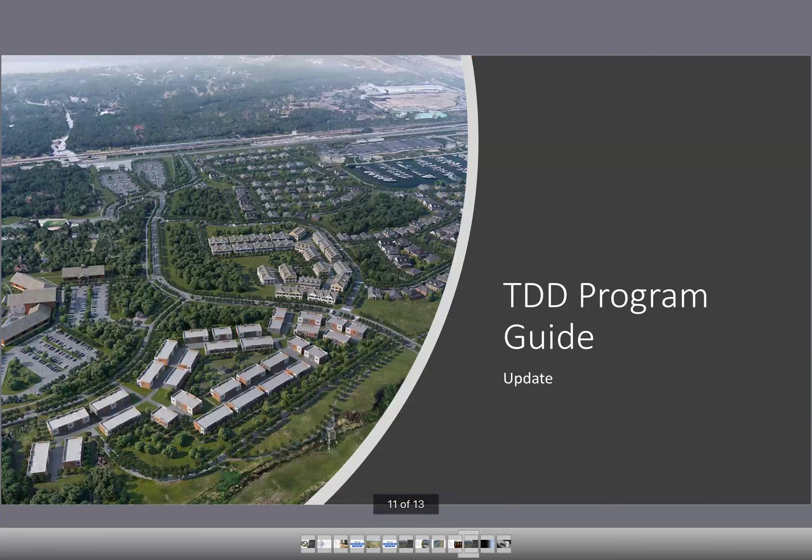Quick update on the TDD program guide. We're continuing to meet with some communities. I think we're pretty far along and anticipate the guide will be available publicly in fairly short order. We've had great conversations with communities, appreciate their input, and are scheduling a couple more meetings. Based on all the feedback, we'll update the guide and look to publish it.